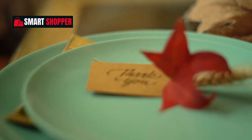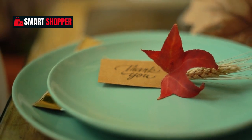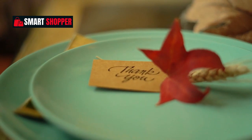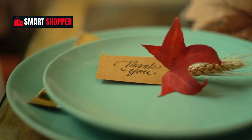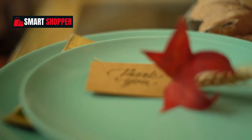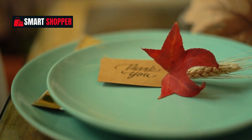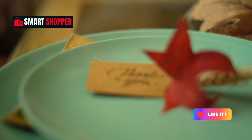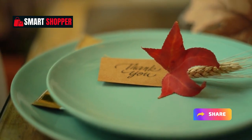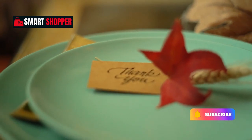Thank you so much for watching our video. We appreciate your time and support. If you found this video helpful, don't forget to give it a thumbs up and subscribe to our channel for more informative content. Your likes, comments, and shares mean the world to us and help our channel grow. If you have any questions or suggestions for future videos, please leave them in the comments below. We love hearing from you. Thanks again for being a part of our Smart Shopper community. Until next time, take care.